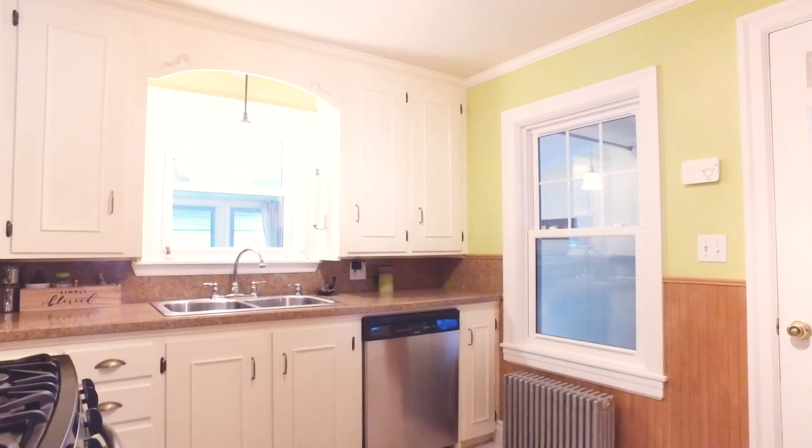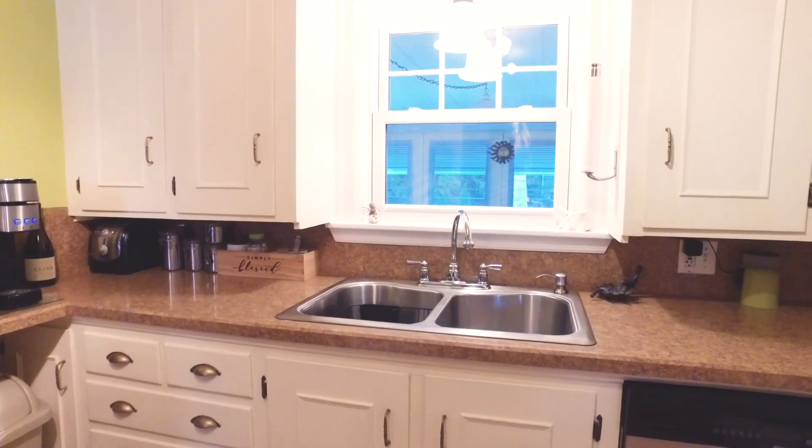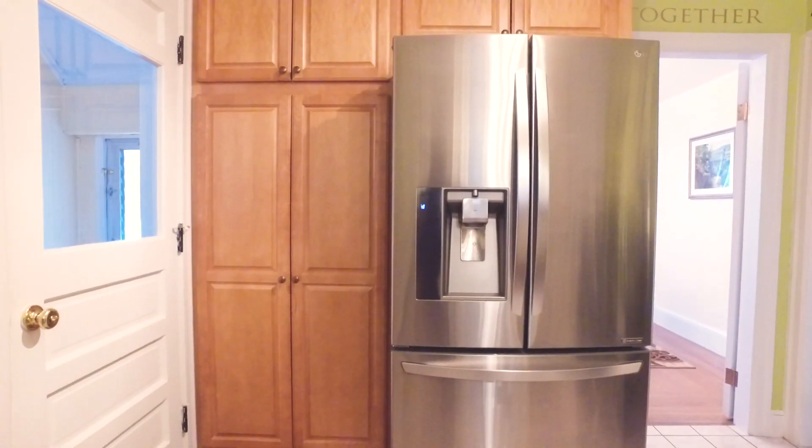From the dining room you'll enter the kitchen area. This space has stainless steel appliances, updated cabinetry, as well as beautiful light.